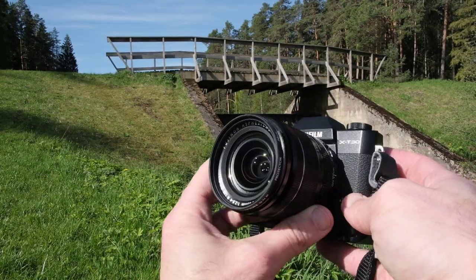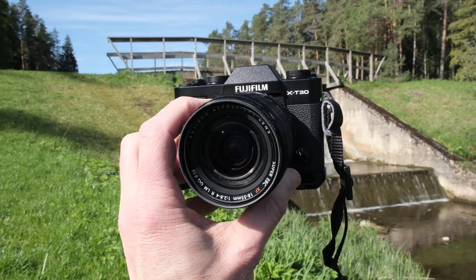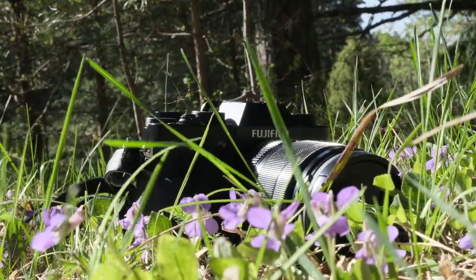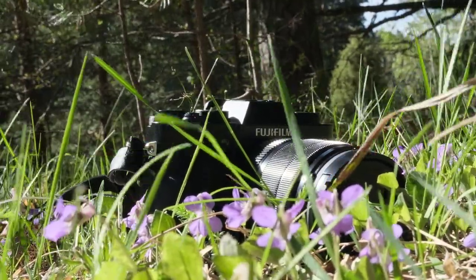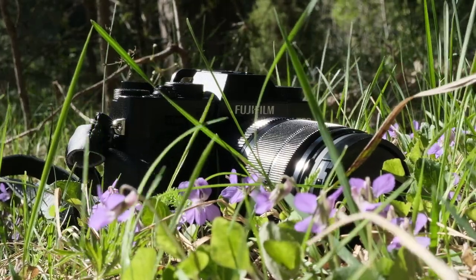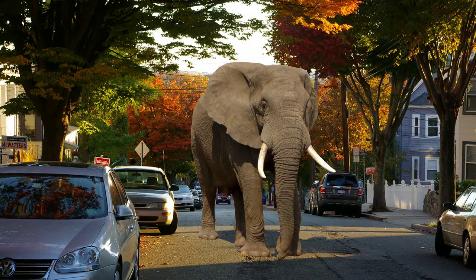I've owned much bigger cameras but quickly discovered that size alone matters more than many other features, because I often left my big camera at home and missed out on amazing opportunities — most notably a convoy of real elephants walking quietly through a suburb of Boston, Massachusetts. All I could do was follow the elephants as if I were one of them, but no pictures to prove it.